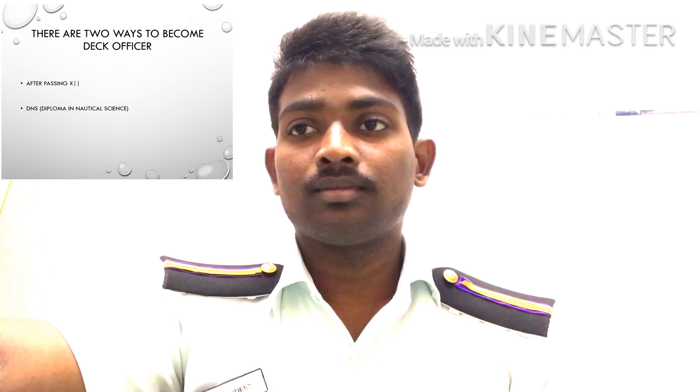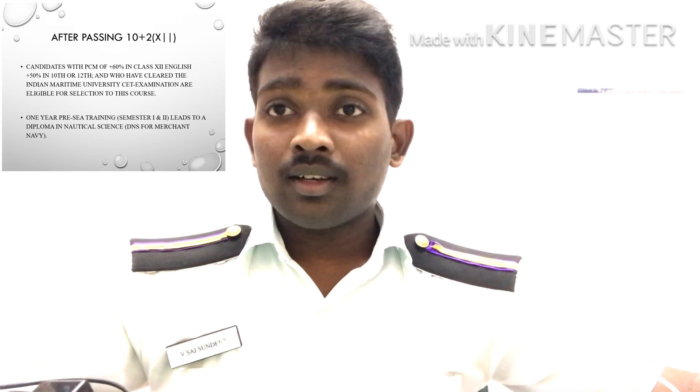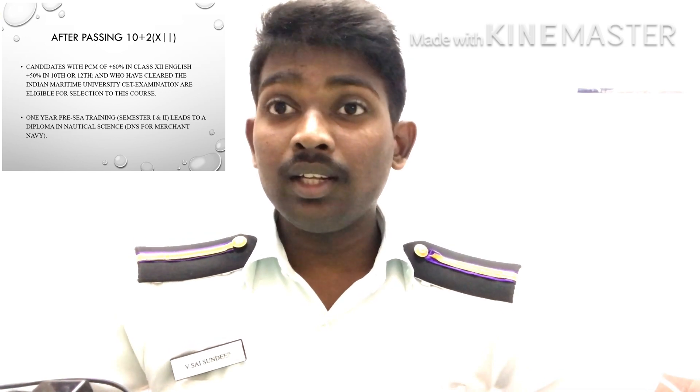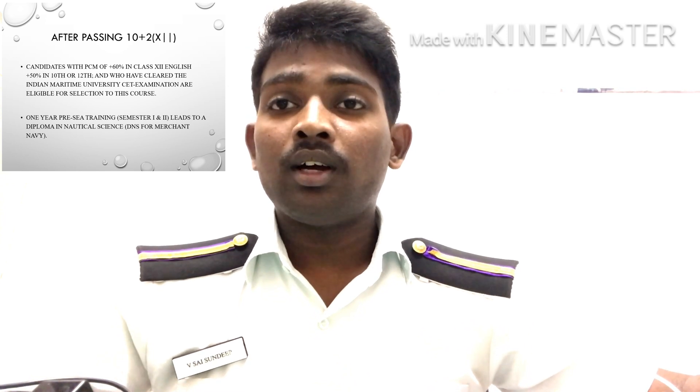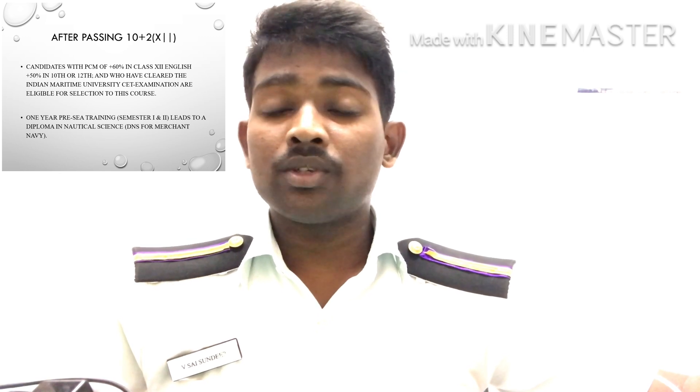Let's see one by one. Let's see how to become a Deck Officer after your 10th and 12th. In your intermediate, the PCM percentage should be at least 60% and your English subject should be at least 50% in both 10th and 12th. You need to write one more exam, that is the IMU CET exam, which is conducted by IMU. After clearing that examination, you will be joining an institute. The first and second semesters lead to your DNS for Merchant Navy.